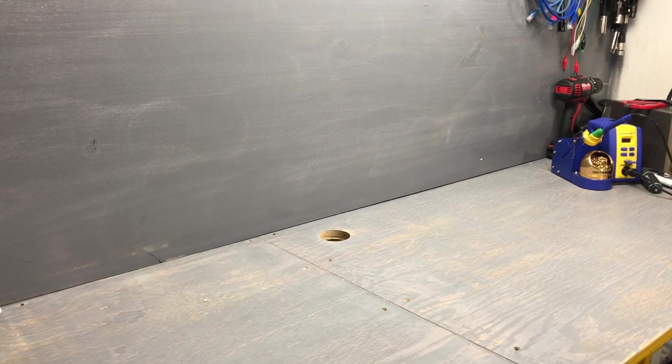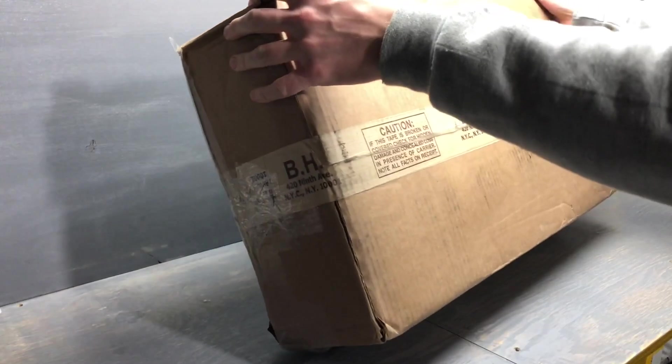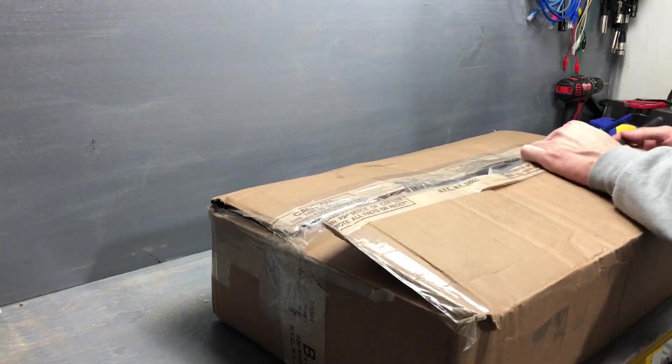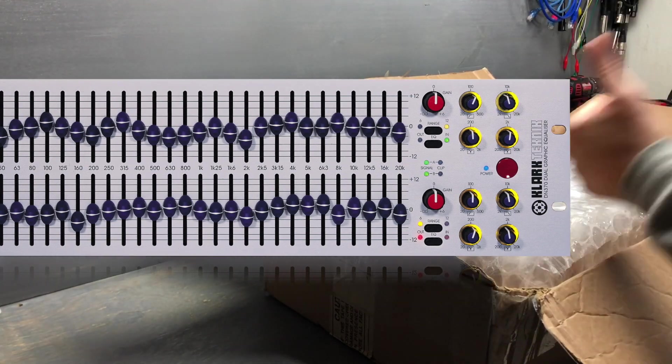Klark Teknik introduced their DN300 series of graphic equalizer in 1982, making it nearly 40 years old. You can go online right now in 2019 and buy the DN370 — the same series of graphic equalizer — a two-channel version with some modern upgrades and features, which is almost unbelievable.